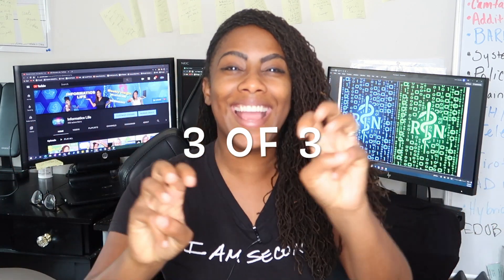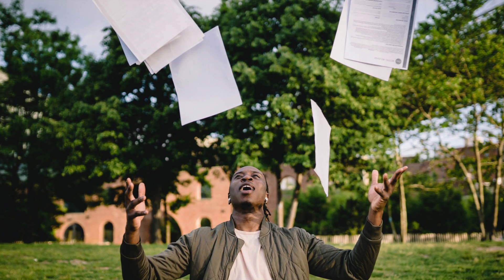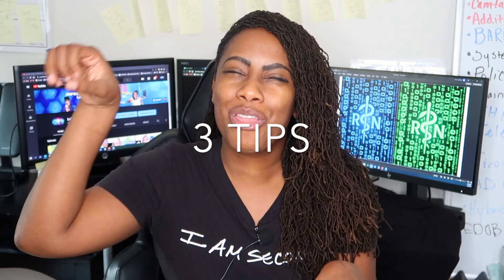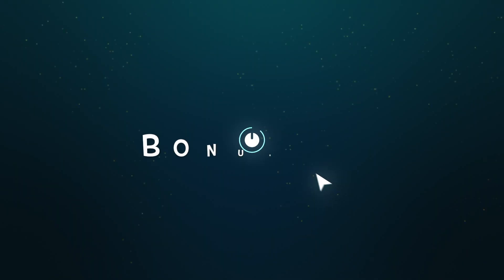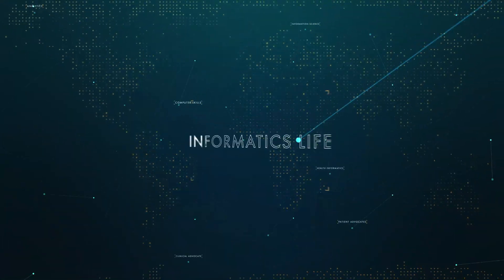All right, you guys, you made it. This is part three of three of Informatics Resumes, part of the resume and interview series for Informatics. I'm going to be covering three tips again with an added bonus. Hi, this is Jen from Informatics Life, where I give you insight on Informatics, healthcare, and technology. All right, let's go in, shall we?